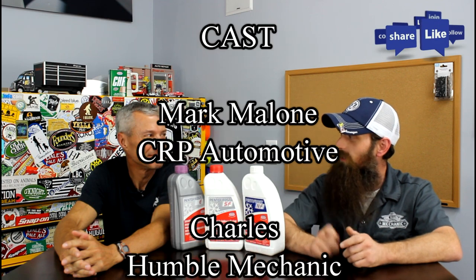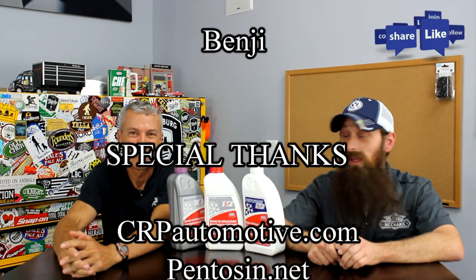Mark, thank you so much for joining me in studio today. If somebody wants to learn more about CRP and Pentosin, you can go to CRPautomotive.com, showmetheparts.com, or pentosin.net. On pentosin.net you can get all the product data sheets, the SDS safety data sheets, and you can download their catalog. If you have any questions or comments, post them in the comments section below. If you like the video, throw it a thumbs up on YouTube and subscribe on YouTube or on the blog at HumbleMechanic.com. Thanks for watching and we'll see you next time.